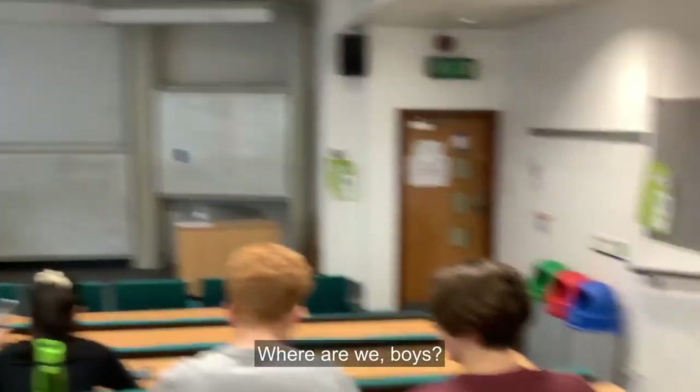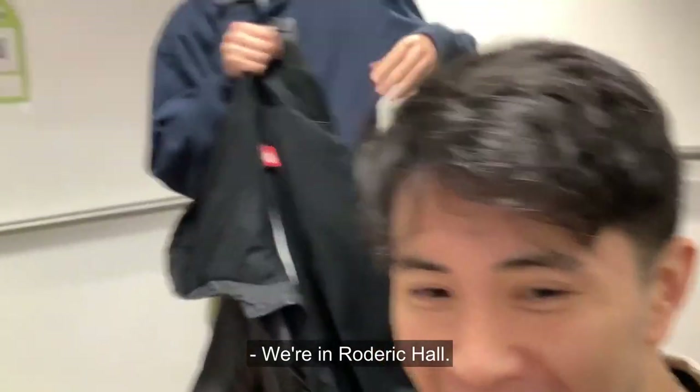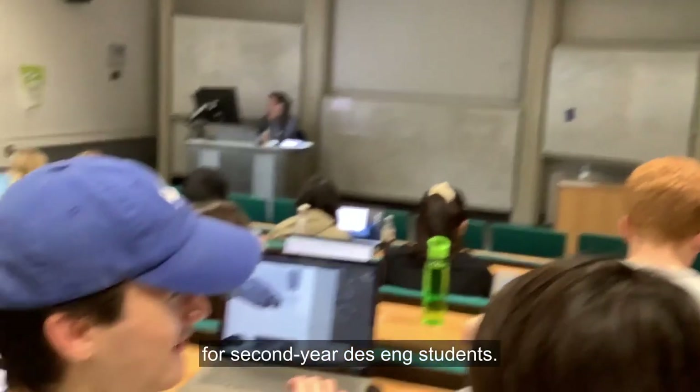Welcome to our building — this is Dyson! Here's my flatmate — we're in Rogic Hall. Hey Felix, so this is a solid mechanics lecture for second years at Dyson.